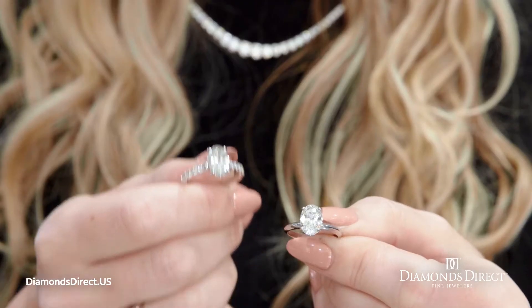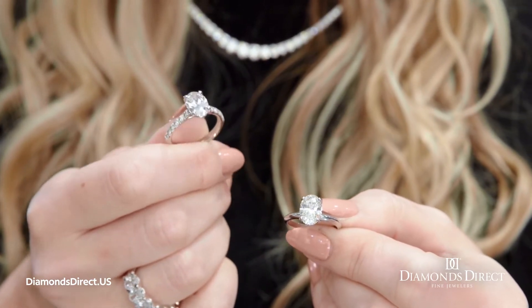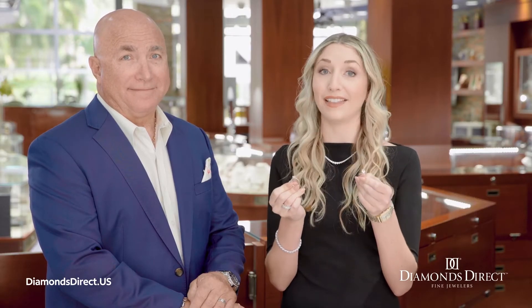Diamonds are diamonds, right? Well, yes, but while this diamond formed over the course of a billion years and was mined from the Earth, this lab-grown diamond was created just over the course of a few months, and it cost up to 75% less.